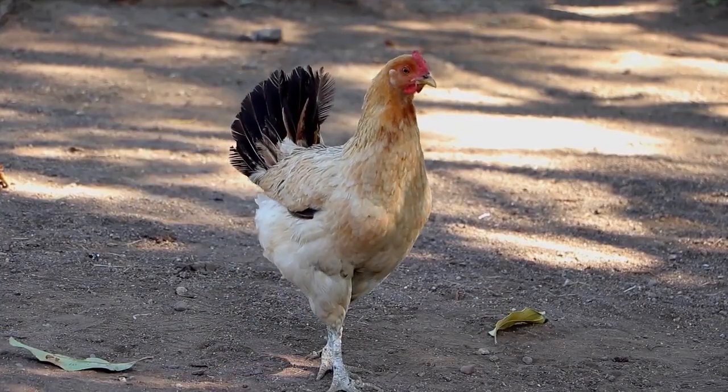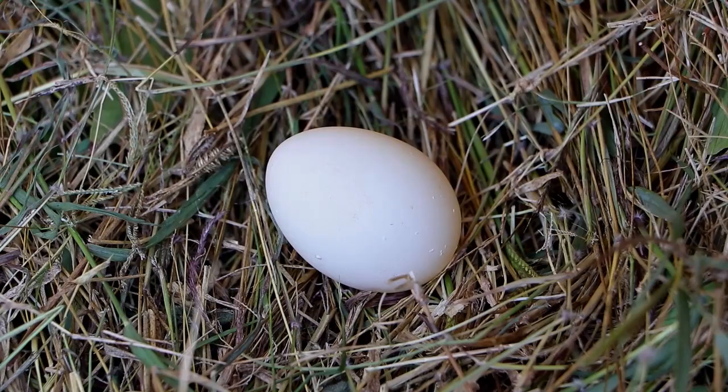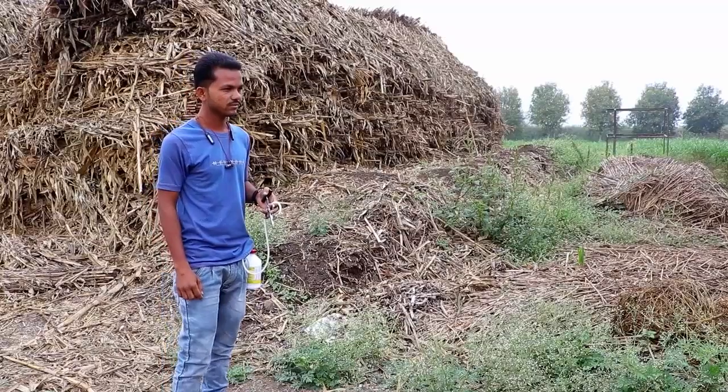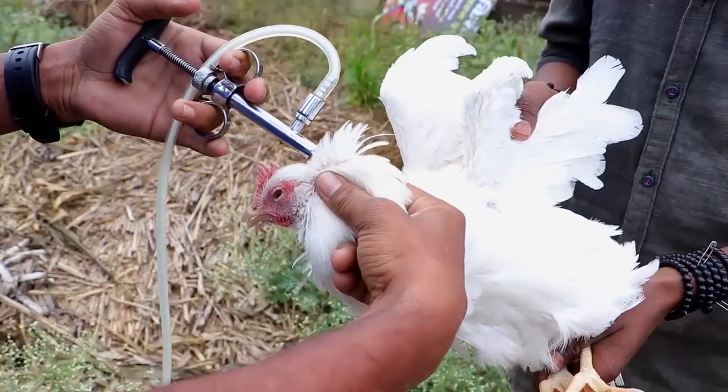When chickens fall ill, they may stop producing eggs or their eggs may be no good. Some chickens may even die. You can spend a lot of money to cure your sick chickens.